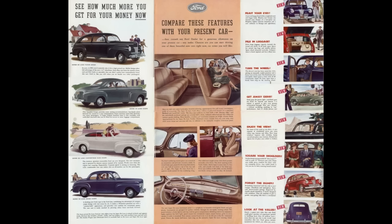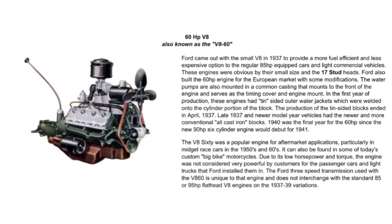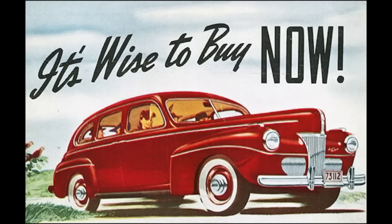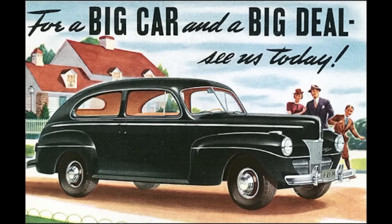1941 Ford model lineup — before we talk about it, there are three different trim levels, and trim levels had everything to do with what car you could buy. Starting in the basement was the Special trim. It came in only a handful of body options and featured the all-new six-cylinder engine, which replaced the base 136 cubic inch V8. This was the first time Ford offered a six-cylinder since 1906. The Special featured a single horn, single wiper, single sun visor, and single taillight, with no chrome except on the grille.